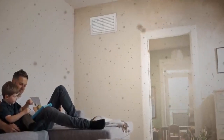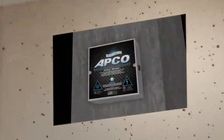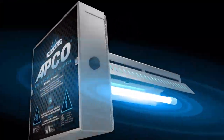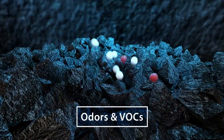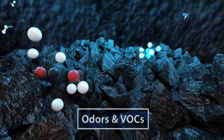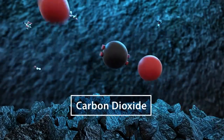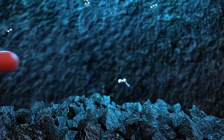As the air is circulated, contaminants are treated by the APCO system. UVC light energizes PCO carbon cells which capture and neutralize odor-causing VOCs. What remains is harmless water vapor and carbon dioxide, which are released back into the air.